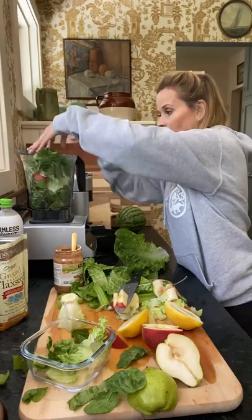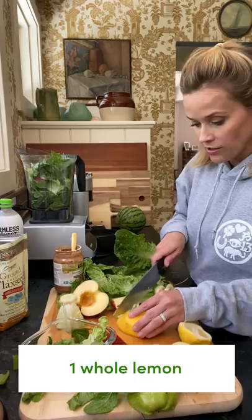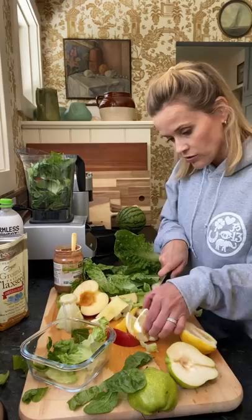It also has to have something sweet, otherwise it's too bitter. So I put in one pear, one apple, and a banana. I also put in an entire lemon — I take the rind off and put the whole thing in, seeds and all, because it gets chopped up and all that fiber is really good for you. This actually makes two portions, so I leave one in the fridge and I don't have to make it tomorrow.